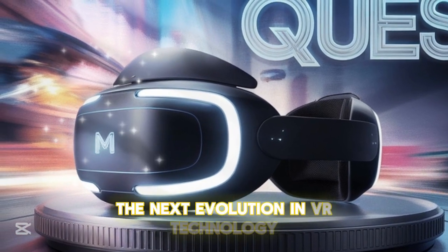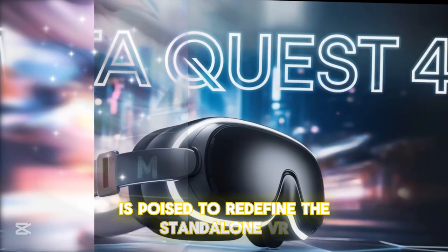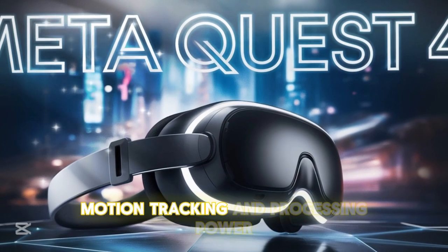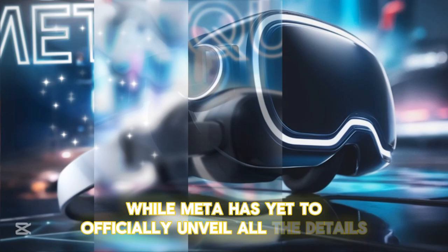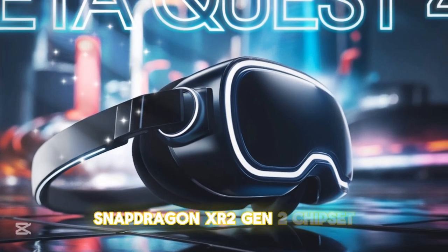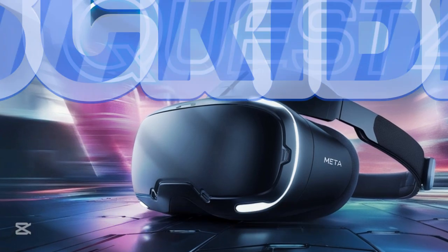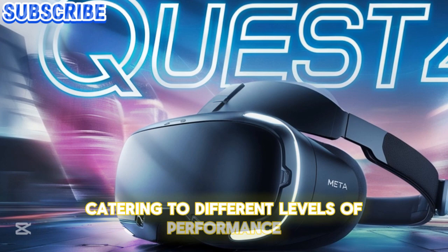The next evolution in VR technology: The Meta Quest IV is poised to redefine the standalone VR experience with substantial improvements in display quality, motion tracking, and processing power. While Meta has yet to officially unveil all the details, leaks suggest the upcoming headset will feature a cutting-edge Snapdragon XR 2 Gen 2 chipset, refined AI-driven enhancements, and possibly two versions — one standard and a high-end premium model catering to different levels of performance.